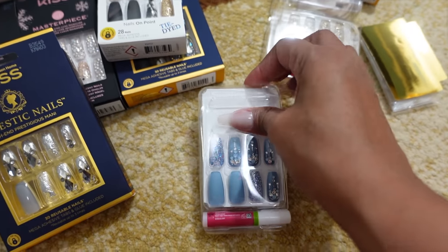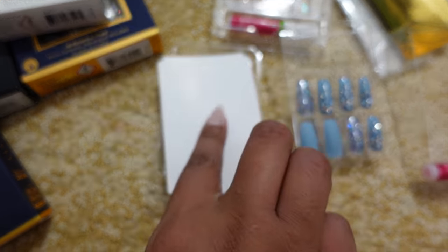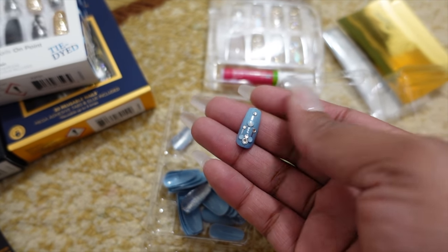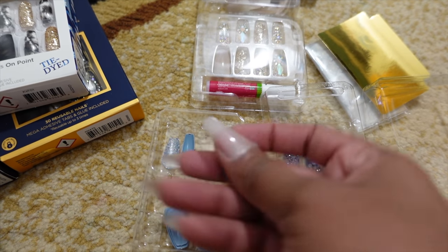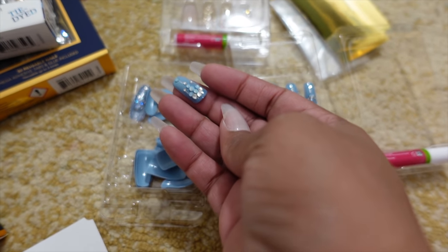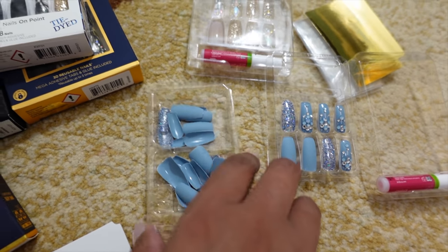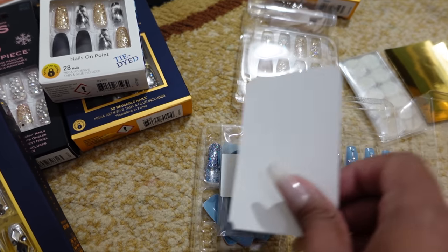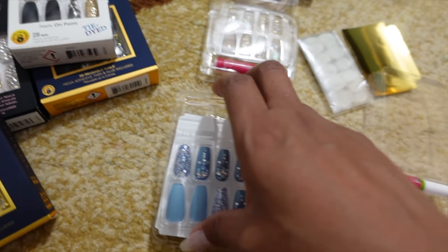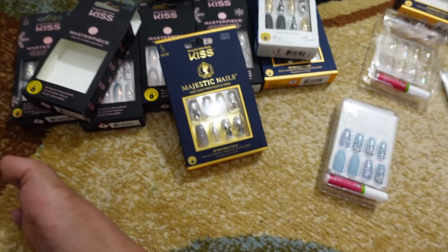Inside one of the masterpiece sets you also have the glue and the accent nails. This one actually has a couple of crystal ones, a couple of glitter ones, and then the majority are matte blue. This set almost seems to be working out better than the majestic ones even though the majestic ones are more expensive — it's just the bigger crystals versus these little rhinestones. I actually prefer the rhinestones anyway.